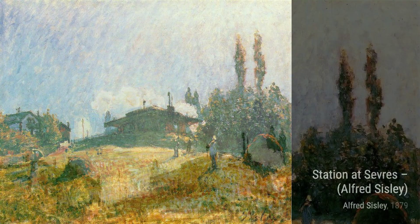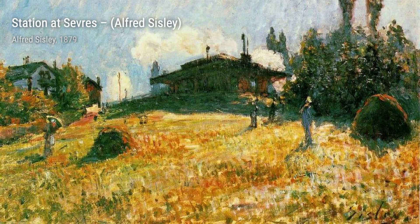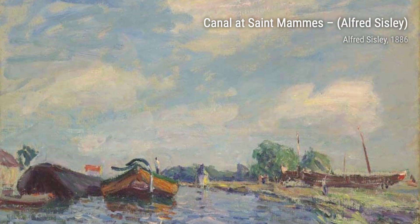In Station at Sevres, Sisley focuses on the industrial side of the landscape. The train tracks and buildings create a sense of movement and modernity, while the surrounding trees add a touch of nature to the scene.